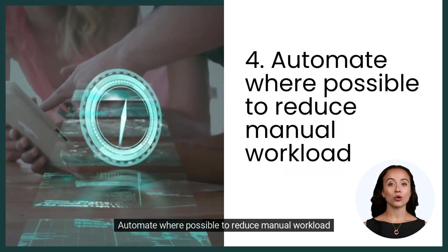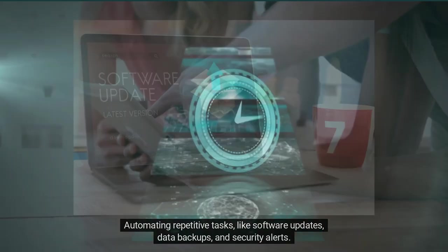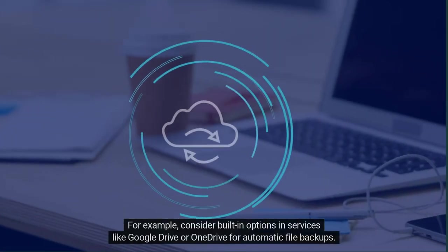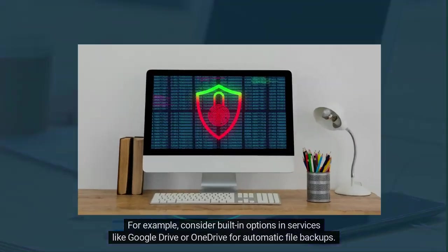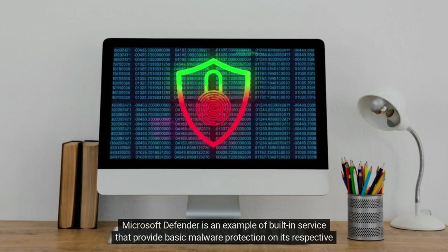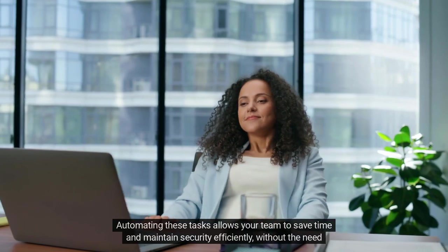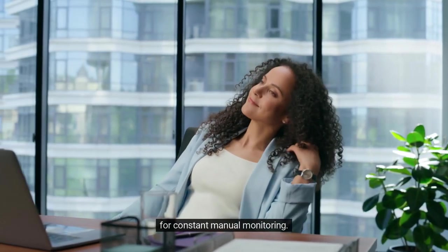4. Automate where possible to reduce manual workload. Automating repetitive tasks like software updates, data backups and security alerts. For example, consider built-in options in services like Google Drive or OneDrive for automatic file backups. Microsoft Defender is an example of a built-in service that provides basic malware protection on its respective operating system. Automating these tasks allows your team to save time and maintain security efficiently, without the need for constant manual monitoring.